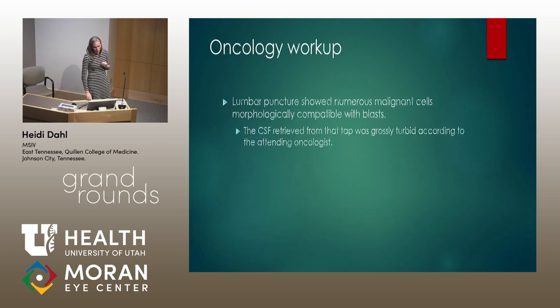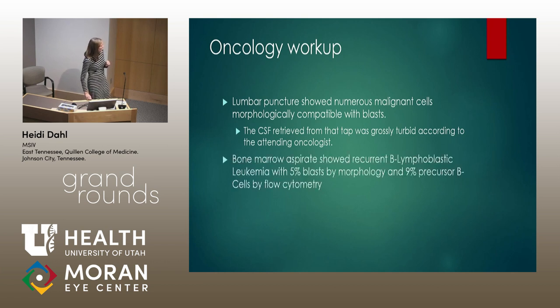Her oncology workup: lumbar puncture showed numerous malignant cells consistent with blasts. According to the attending oncologist, her CSF on that spinal tap was grossly turbid. A normal positive CSF for a leukemic relapse has something in the order of hundreds of cells, and this patient had 10,000 — the most positive CSF the attending had ever seen in his career. Additionally, she had a recurrence in her bone marrow, so she had a relapse both in bone marrow and CSF.